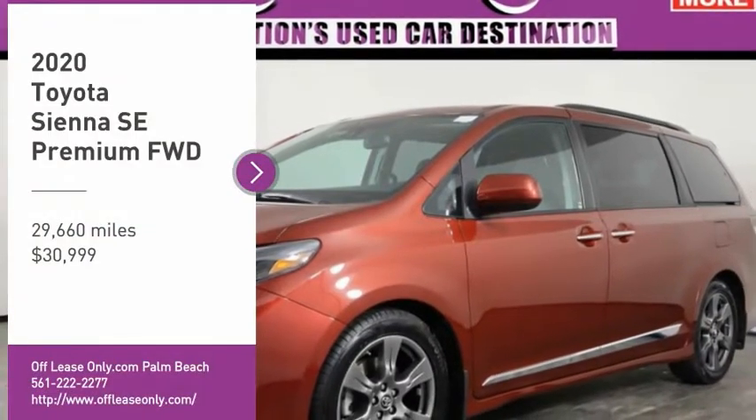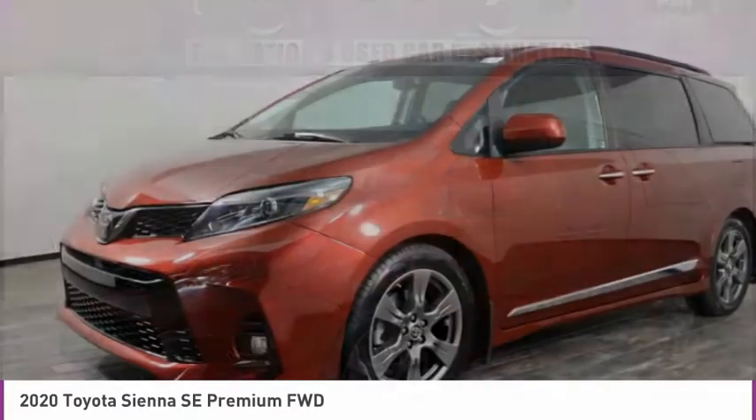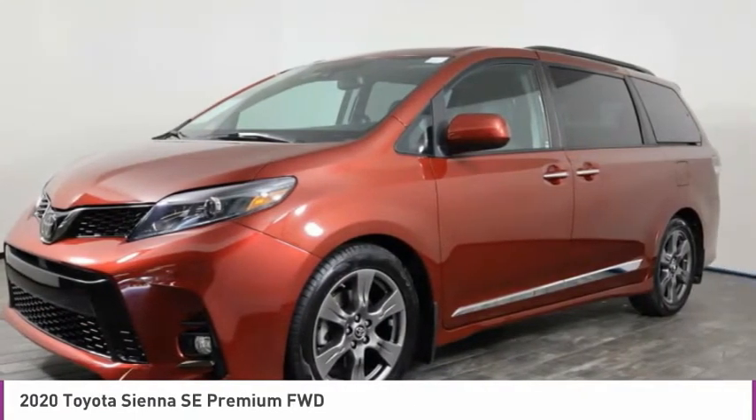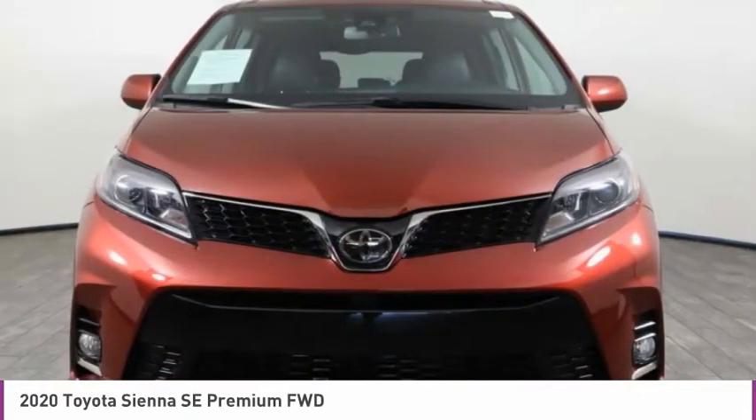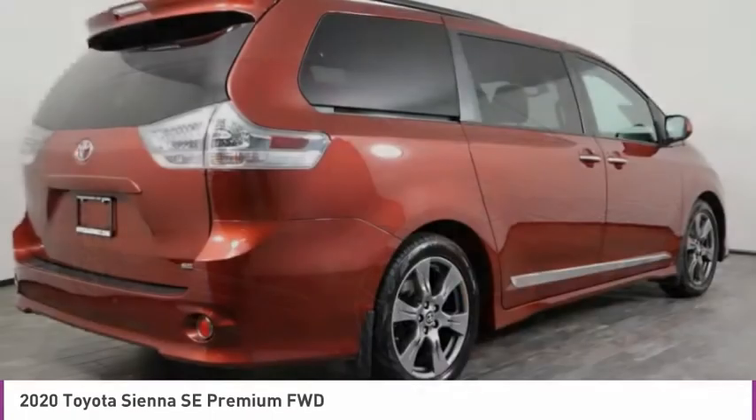Stop by and take a look at the 2020 Sienna. Sienna offers excellent overall quality and long-term dependability, making it a hassle-free vehicle to drive day in and day out, while contributing to peace of mind on long road trips.